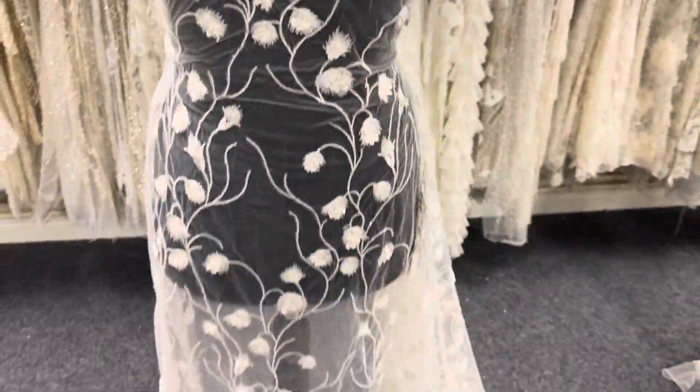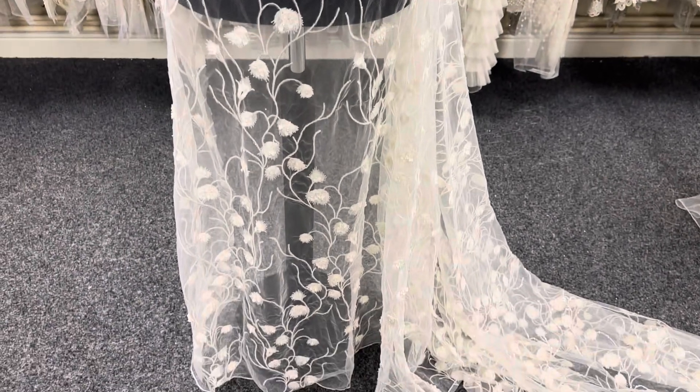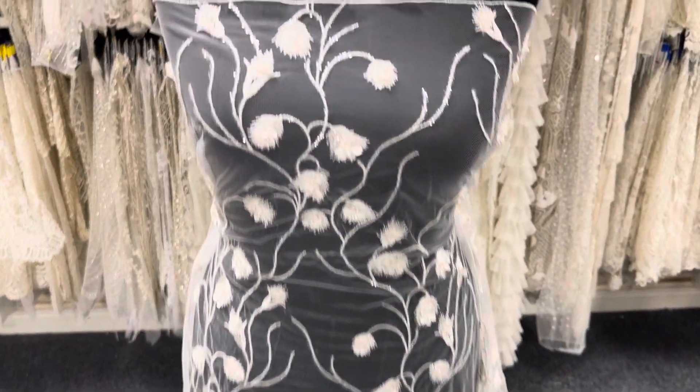The base is an ivory tulle. It's very attractive, very on trend, and to remind you, this is called Apolline.